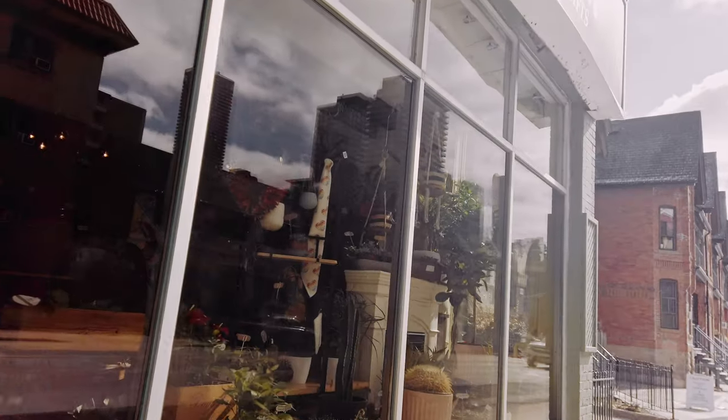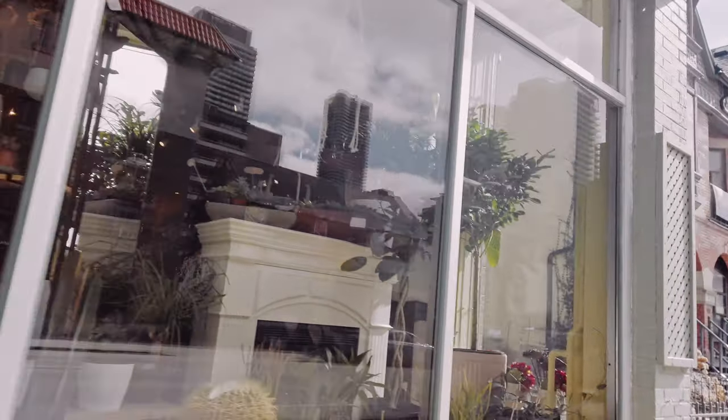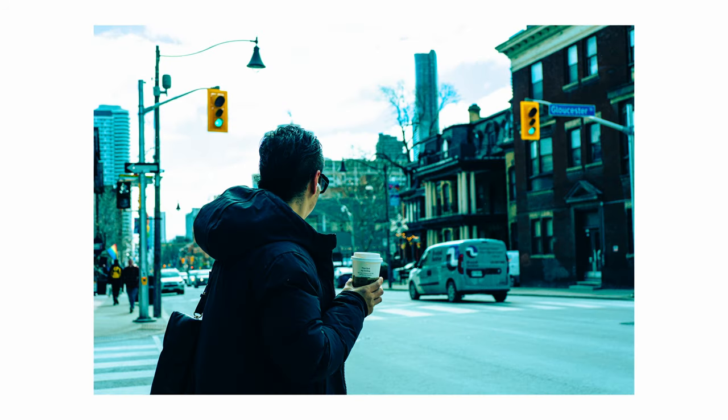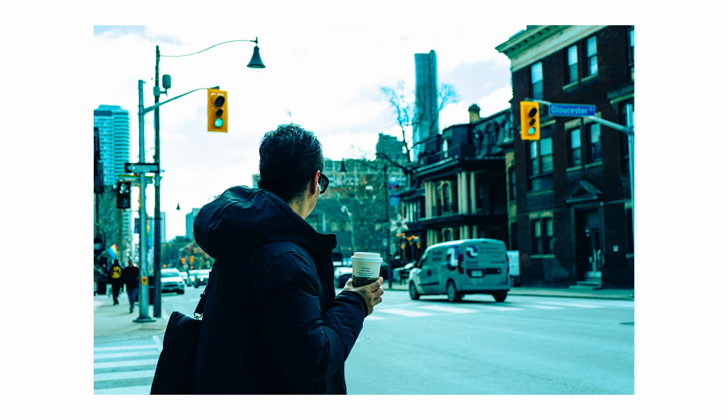Today is a day where I went against my previous decision and brought out my Sony A7C — a camera that I think was built for street photography much in the same way as Fujifilm has become the popular choice amongst many modern street photographers.